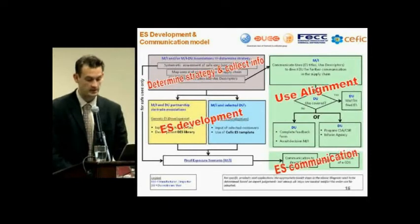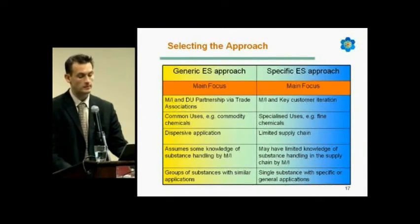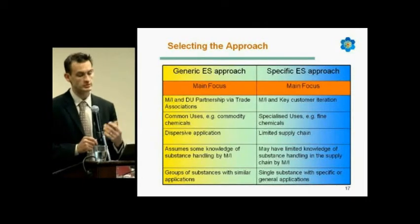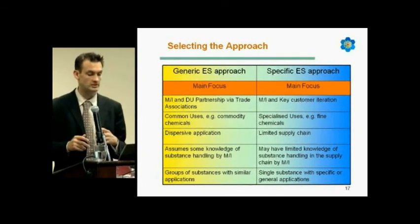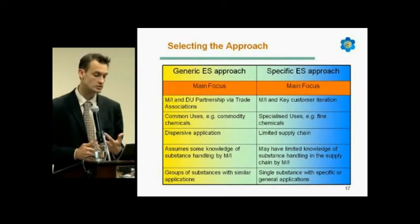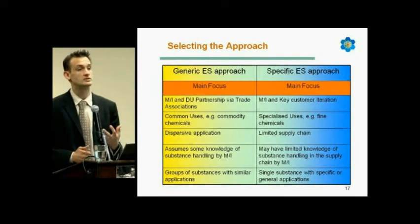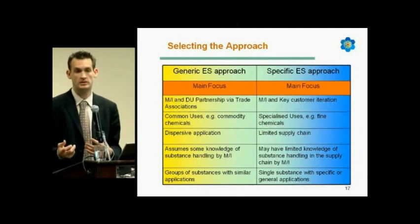For registrants and exposure scenario development, there are two specific approaches defined by CEFIC and others: the generic exposure scenario approach and the specific one. For the generic approach, it is driven by partnerships via trade associations, covering common, well-known, state-of-the-art uses for dispersive applications. It assumes the manufacturer or importer already has knowledge of substance handling, so they can start work without extensive input from downstream users.